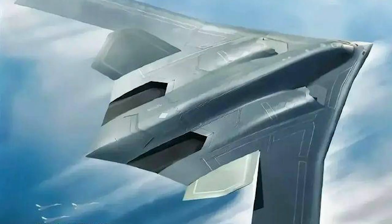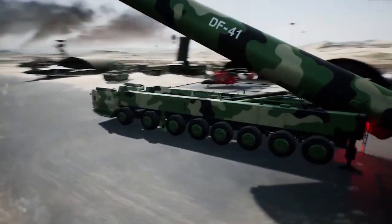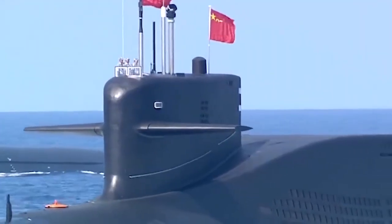For the first time, China will acquire a reliable nuclear triad based on H-20 bombers, land-based intercontinental ballistic missiles, and sea-launched ballistic missiles.